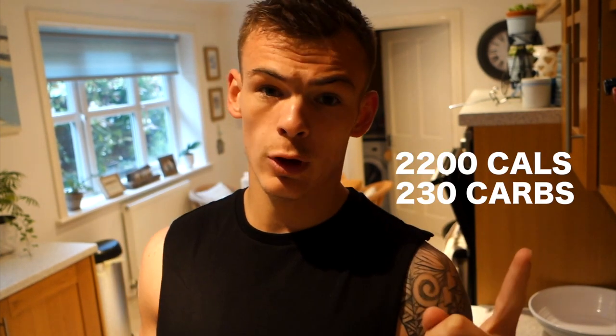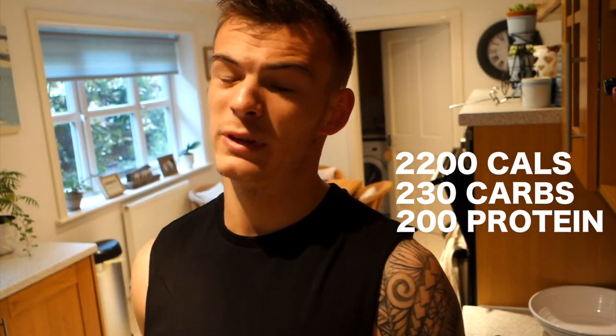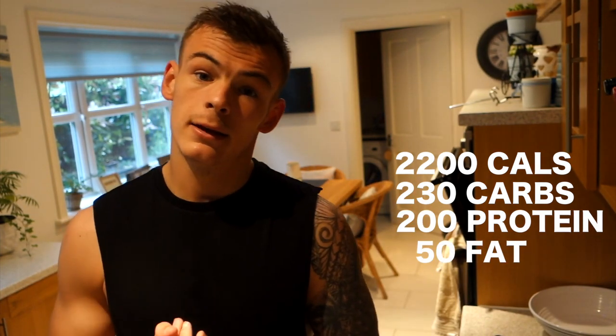The calories I'm going to try and hit is around 2,200 calories — 230 carbs, 200 grams of protein, and 50 fat. That's the macros.